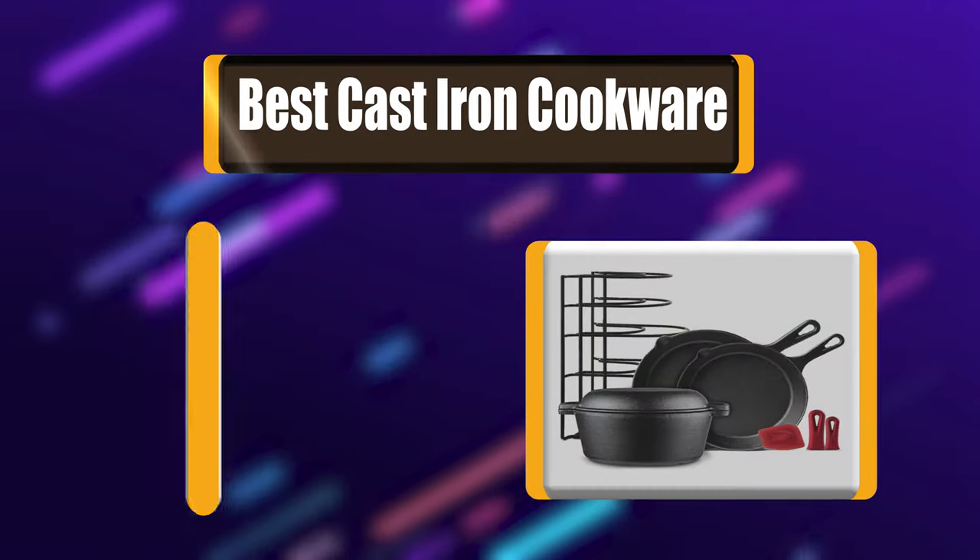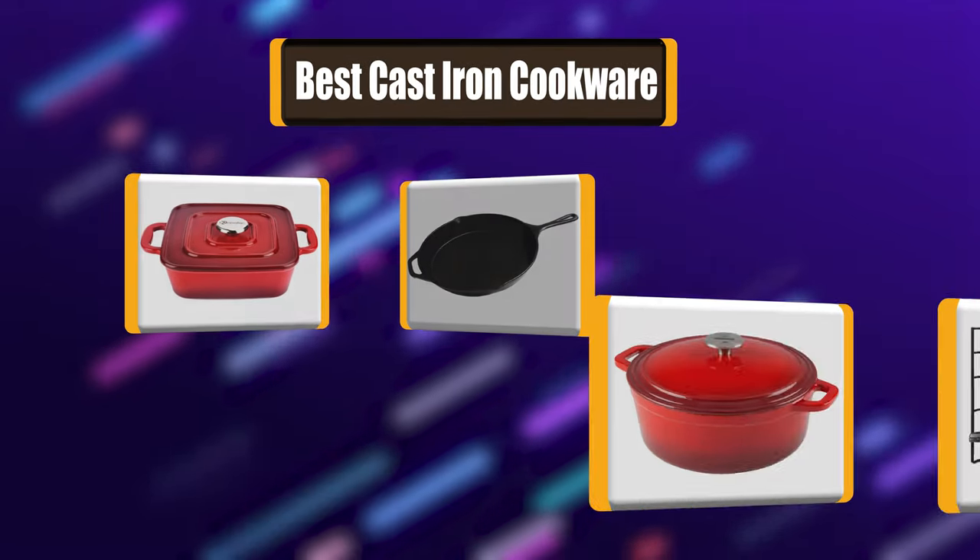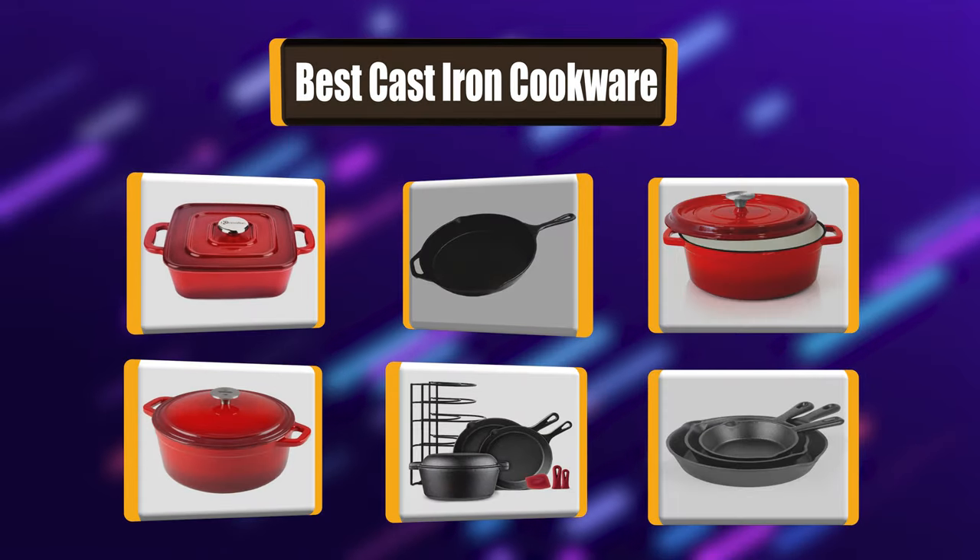Lots of people have been asking about which cast iron cookware to choose. Let's watch a list of the best 7 cast iron cookware you can buy.